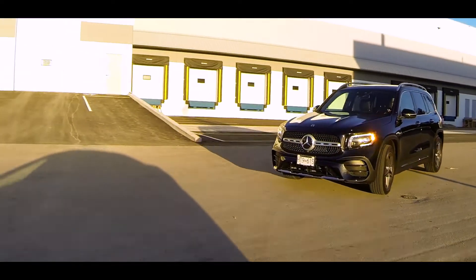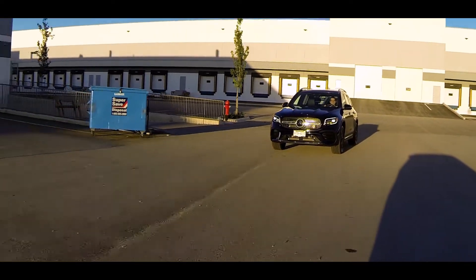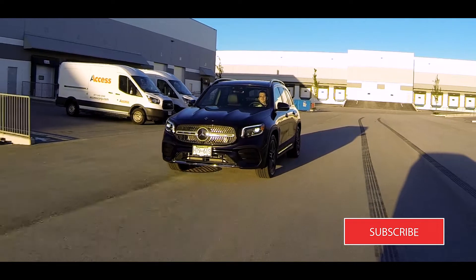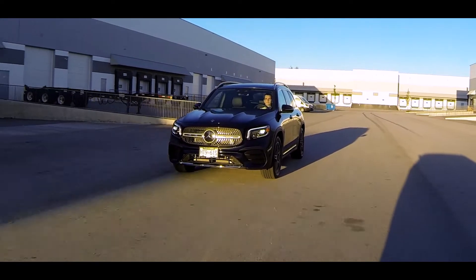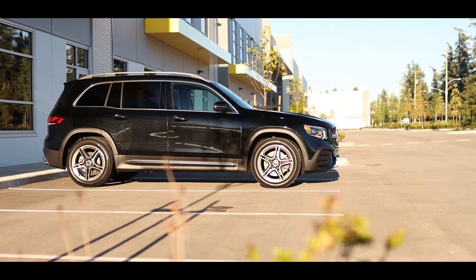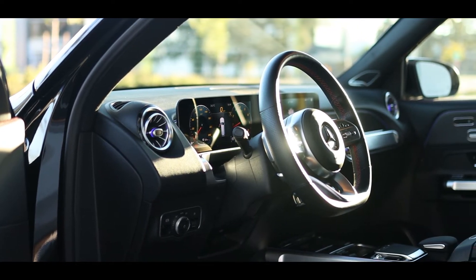Being primarily a city crossover SUV, the GLB's suspension is tuned on the softer side. Bumps and road imperfections are well absorbed, but the soft suspension doesn't make the GLB feel overly floaty over road undulations. Thanks to its boxy shape, there's a lot of occupant and cargo space on the inside, and the doors have wide openings making it easy to step in or out of the SUV.